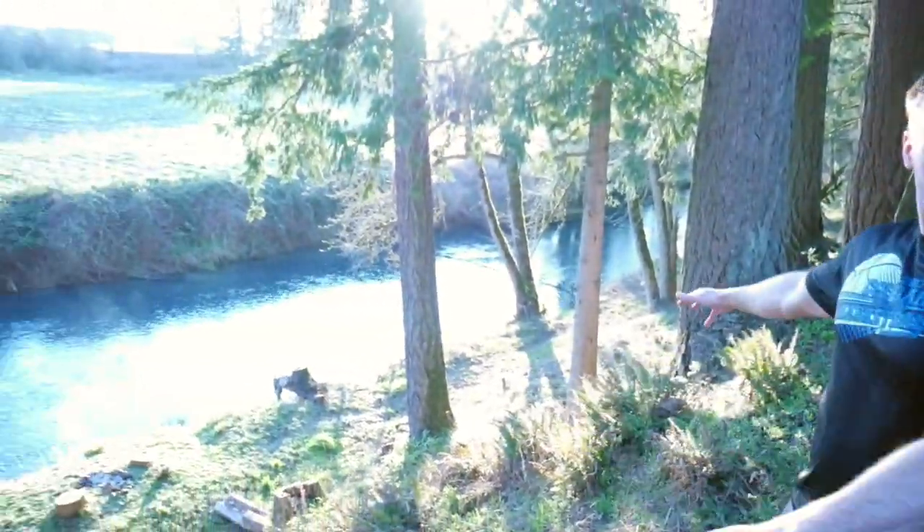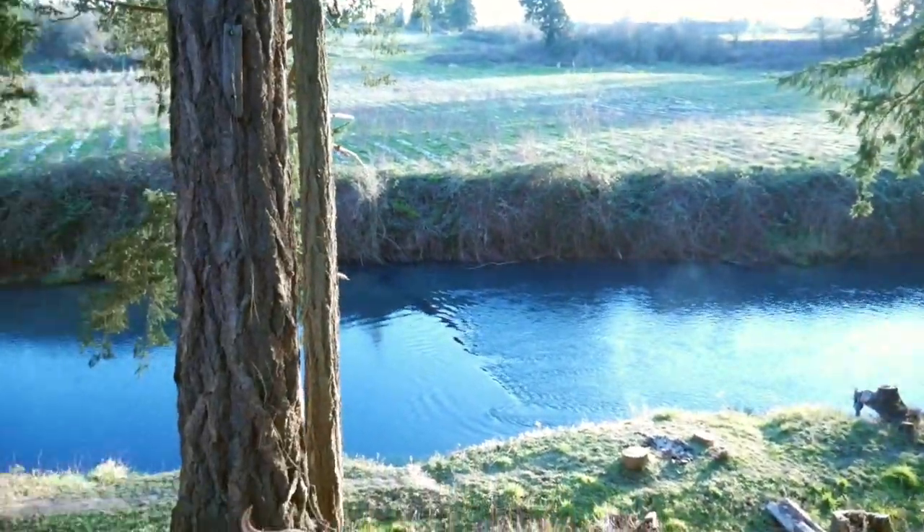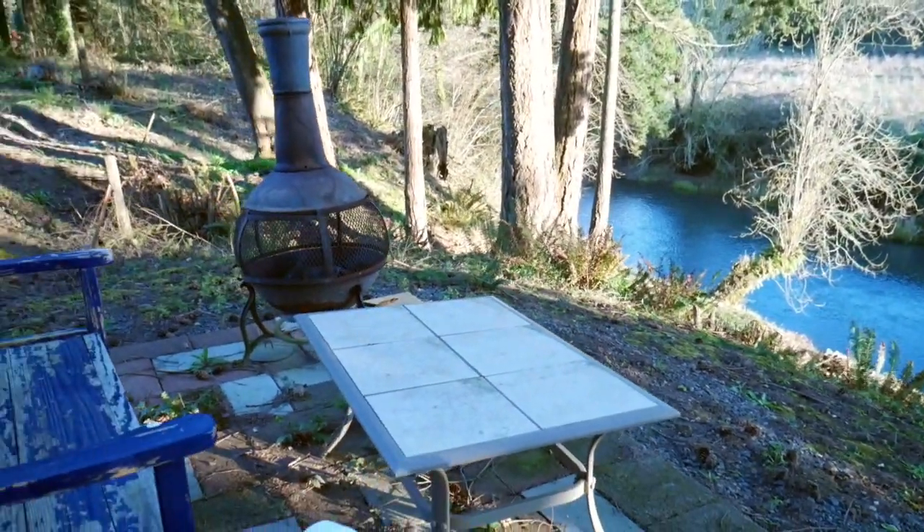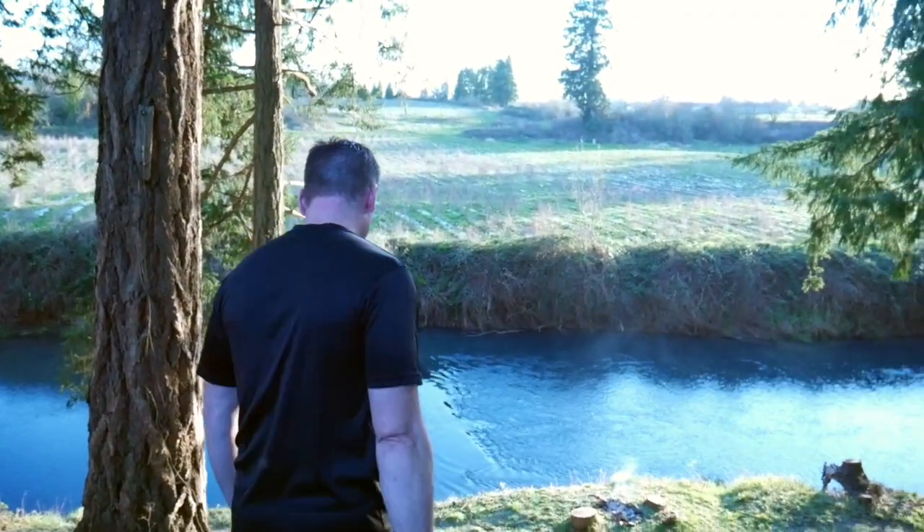Now we have a view from up here — we can see the creek, and we have a nice little place to sit. On this side we've got a clear fence line, a fence and a gate that's been there a long time. There's our house. We've got a nice little setup — all right, let's go!